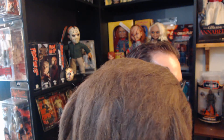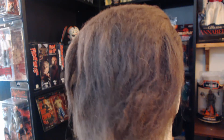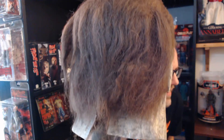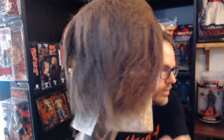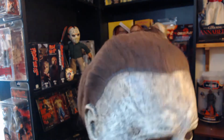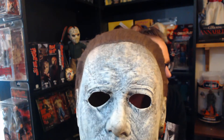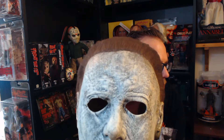You see? It looks like real hair — almost like my hair. It has elastic at the neck, so you can easily slip it on. I'm not gonna wear it — maybe on Halloween, I don't know. We don't celebrate Halloween here in Sweden like you do in the States.